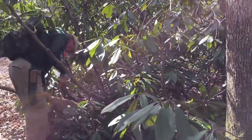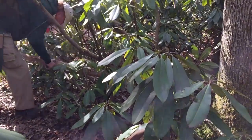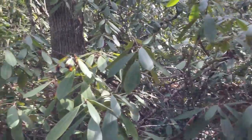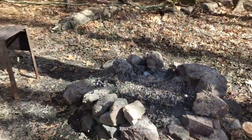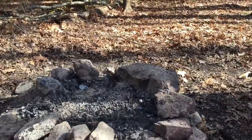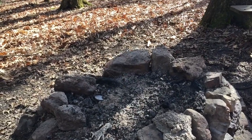We are two hours in from hiking south. We're just shy of Jenkins Shelter. Taking care of a little bit of a blowdown that's obstructing the trail. That's a beautiful day.